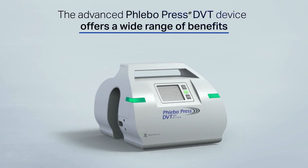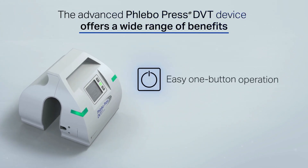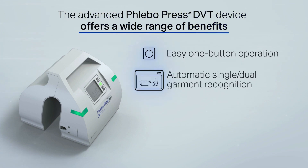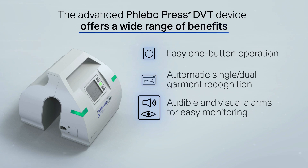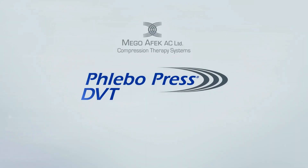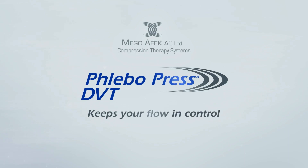The advanced PhleboPress DVT device offers a wide range of benefits: easy one-button operation, automatic single and dual garment recognition, audible and visual alarms for easy monitoring, and battery power for up to eight hours of use. PhleboPress DVT by MEGO Effect keeps your flow in control.